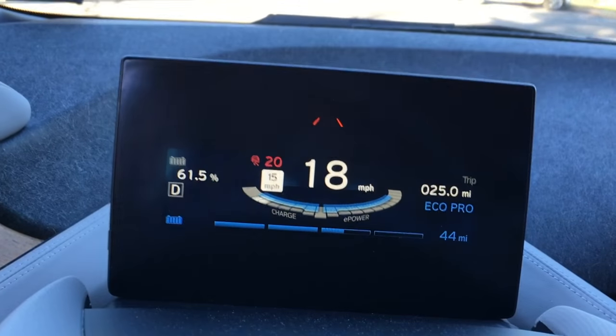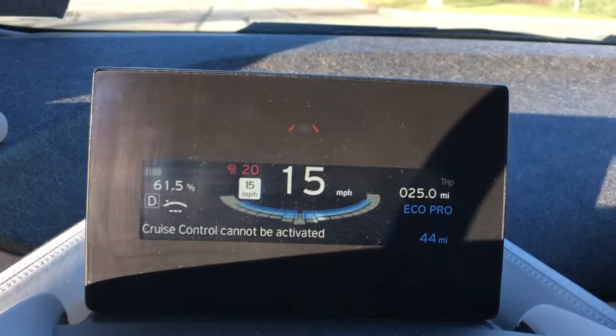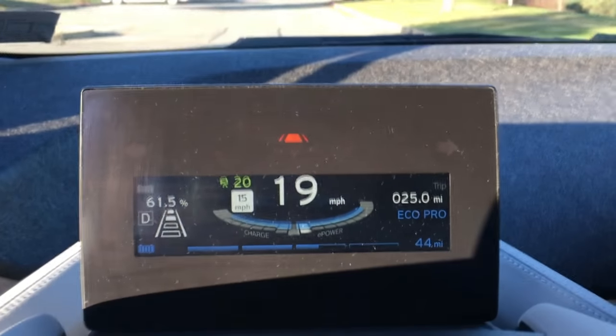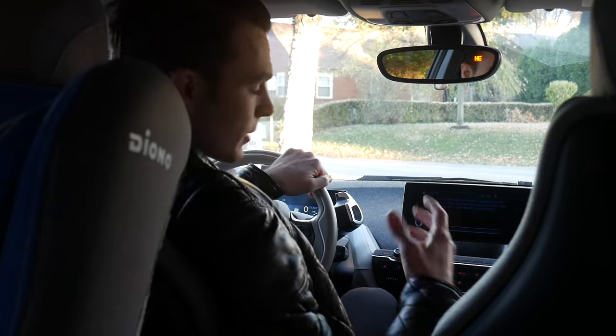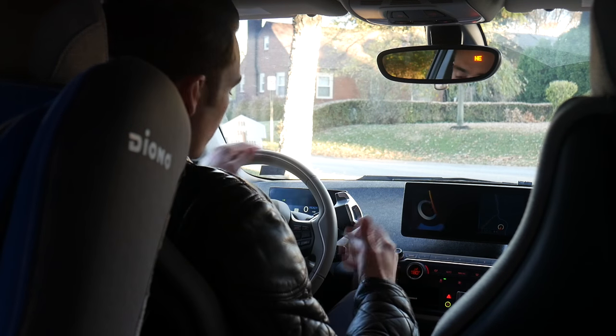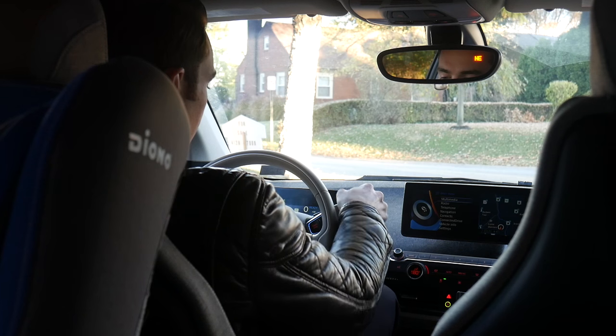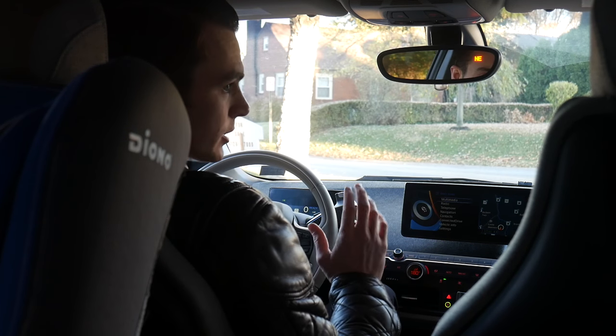In order to reactivate the cruise control, you can hit the resume button, or if you're in stop-and-go traffic and you press the go pedal, it will re-engage. To engage the cruise control you have to be going at least 20 miles per hour. I'm not sure you can see my dashboard up here, but I will be driving this almost entirely without touching the go pedal or the brake.